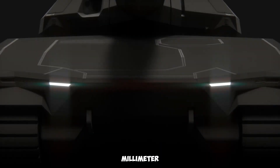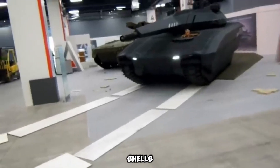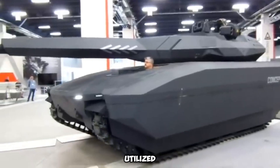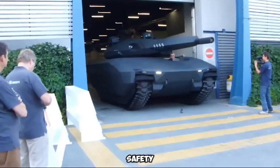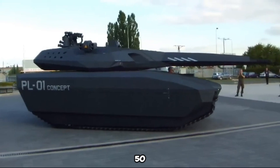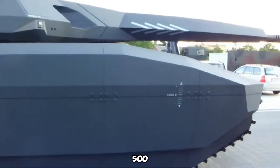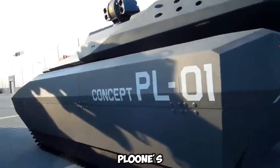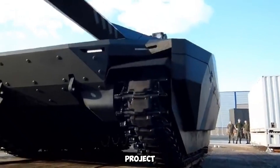Armed with a 120mm smoothbore cannon, the PL-01 could fire NATO standard shells and launch guided missiles. Instead of a conventional setup, it utilized a remotely operated unmanned turret, enhancing crew safety. Powered by a 940-horsepower engine, the tank achieved speeds of up to 50 kilometers per hour on rough terrain and had an operational range of 500 kilometers. Despite its promising concept, the PL-01's current status remains unclear, with speculation that the project was discontinued.